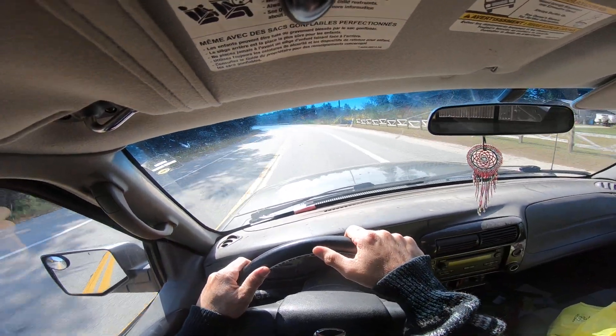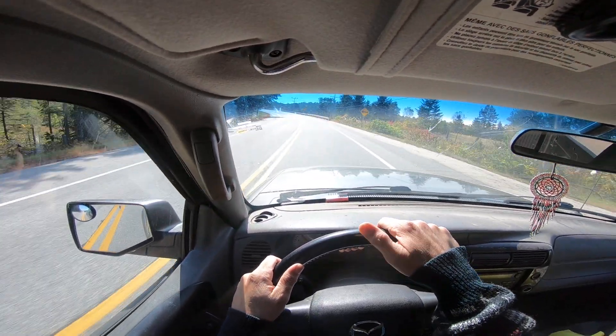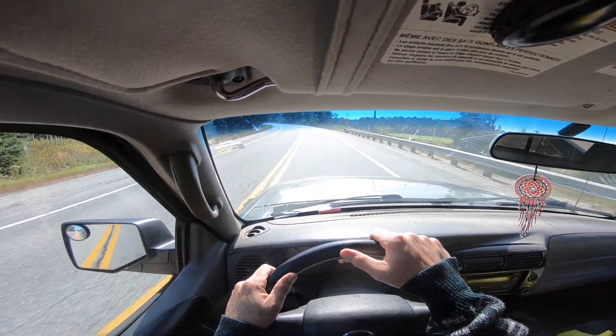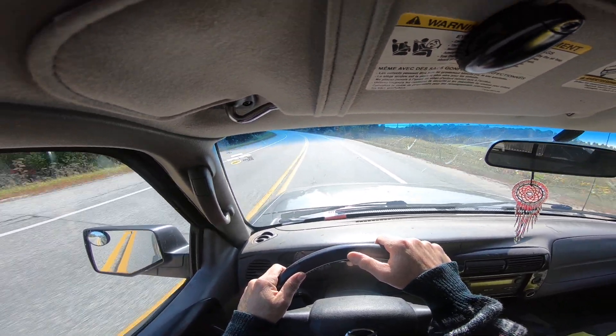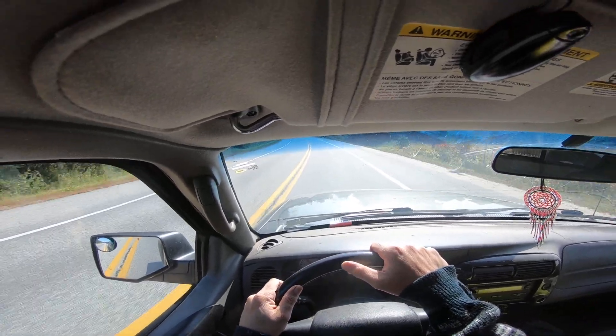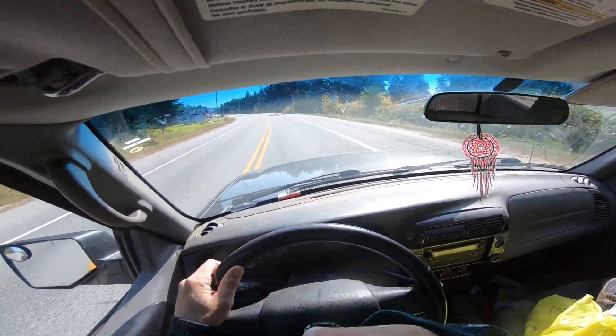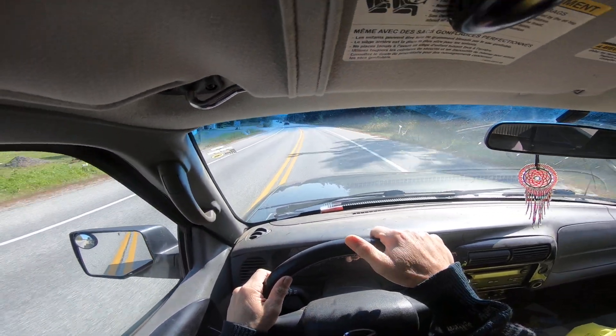All right, nice beautiful fall day — technically three days into fall. On my way to cut some grass, and I was talking about all those tree-falling saws.